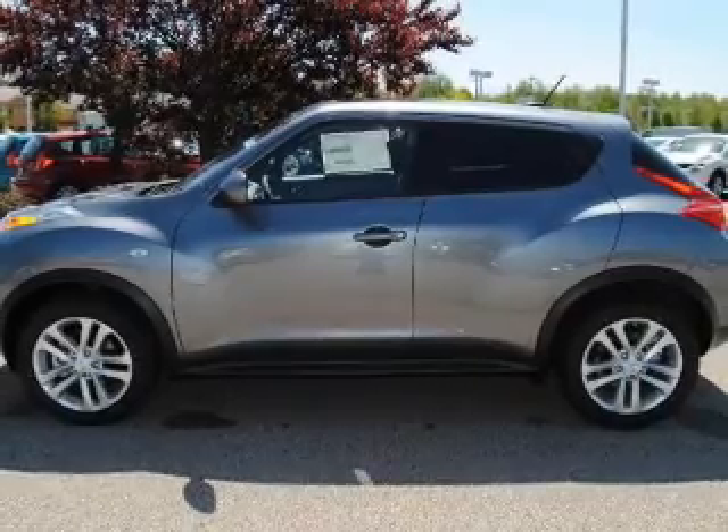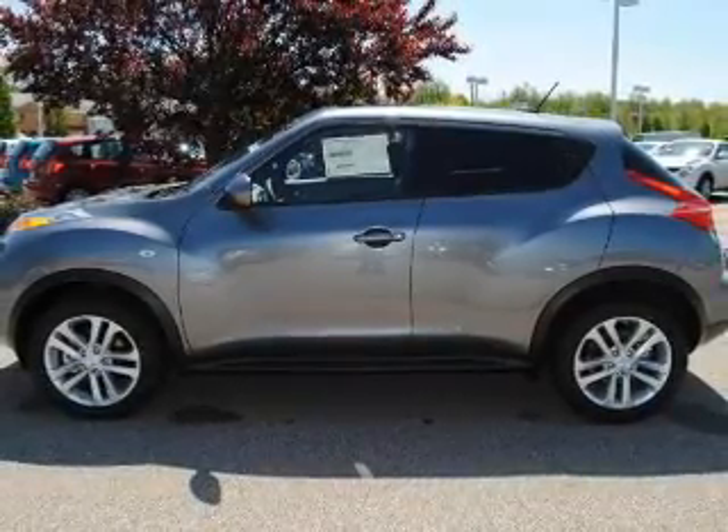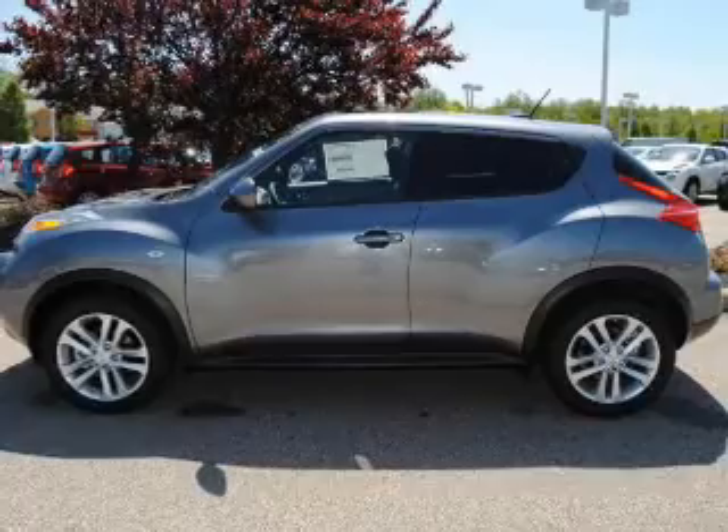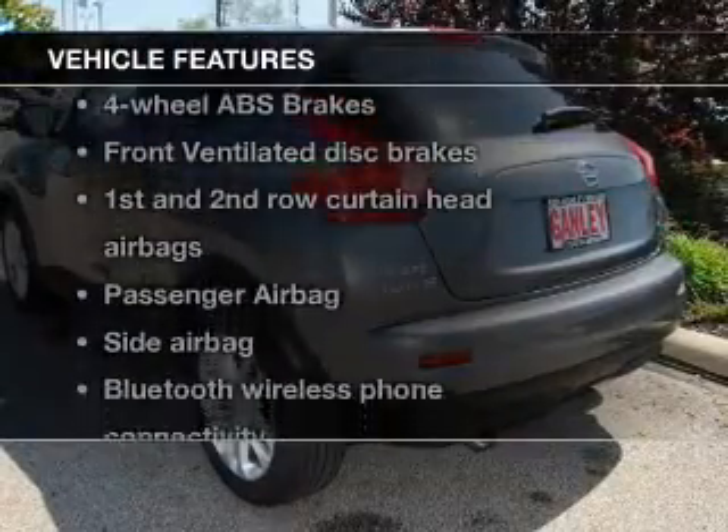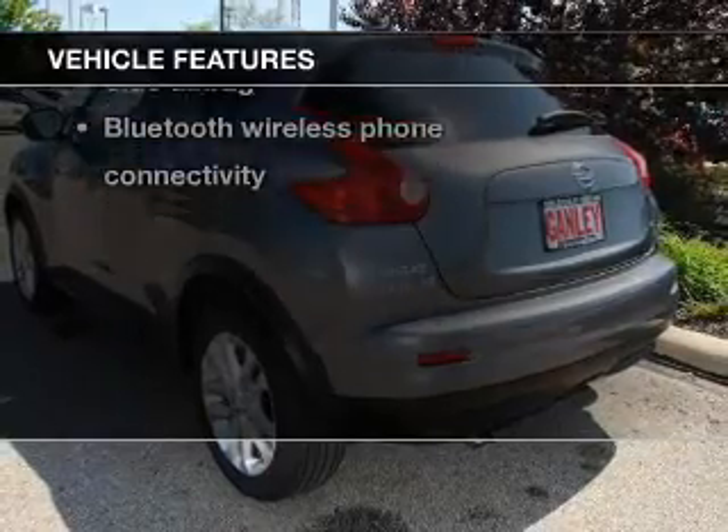Premium wheels lend a distinctive appearance. The anti-lock braking system will help keep you safe on the road. Let the outside in with a power sunroof. And with these notable features, you won't want to miss out on the opportunity to own this amazing ride.